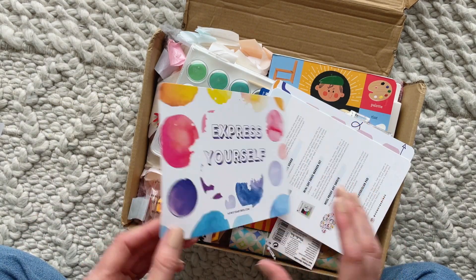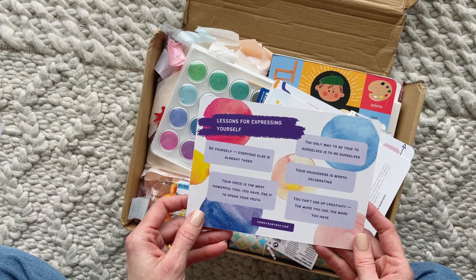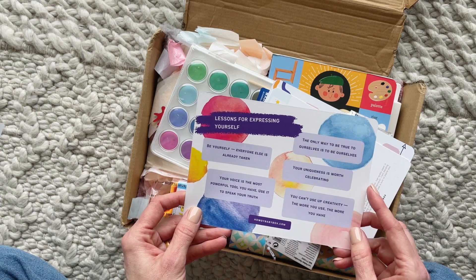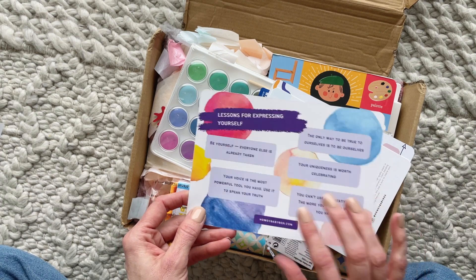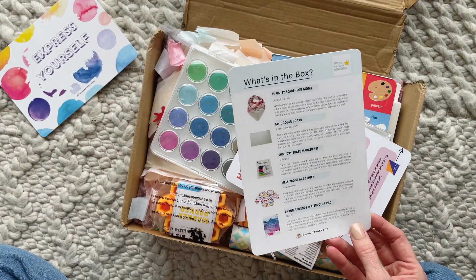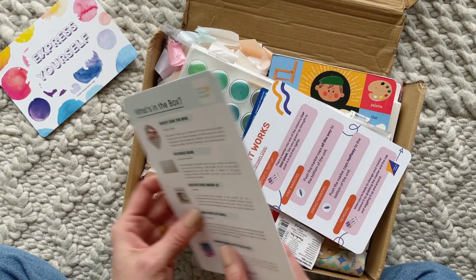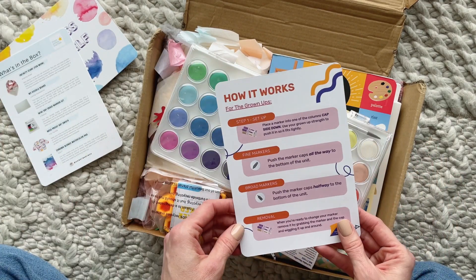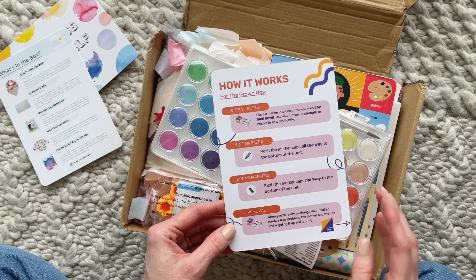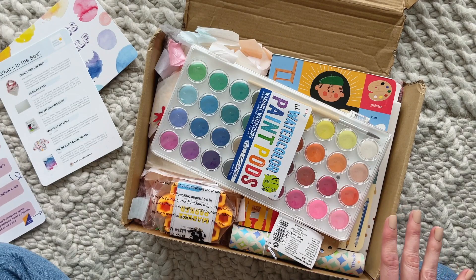Right on top we have the theme for the February box: "Express Yourself." On the back they always have little lessons and it's so cute — it fits the theme. "The only way to be true to ourselves is to be ourselves. Your uniqueness is worth celebrating." Just little things like that. Then this is a list of all the products in the box with a little bit about them, pictures, and a how-it-works card for the grown-ups — I think that's for one of the products, so I'll save it.